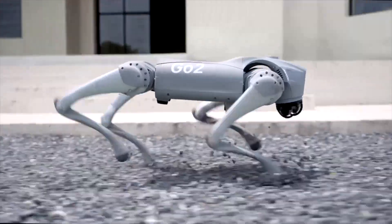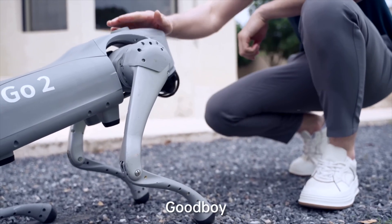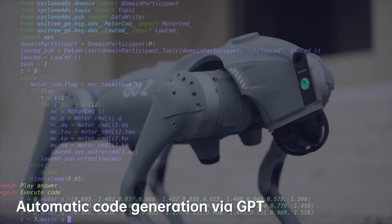Through large-scale AI simulation training, the Go 2 robot has learned advanced gaits like upside-down walking, adaptive rollover, and obstacle climbing. It's got flexibility and stability down to an art.